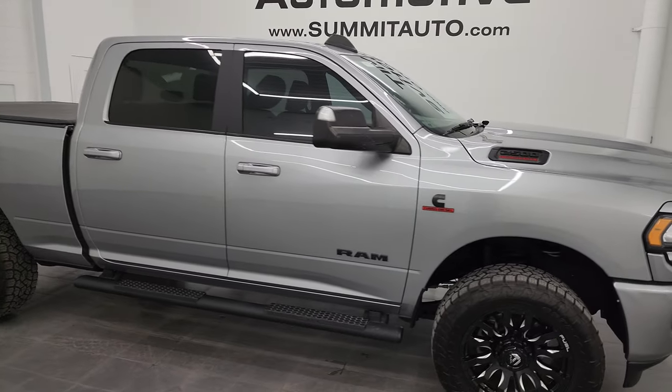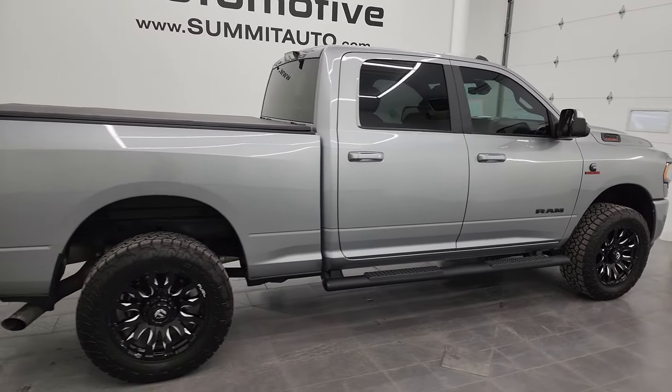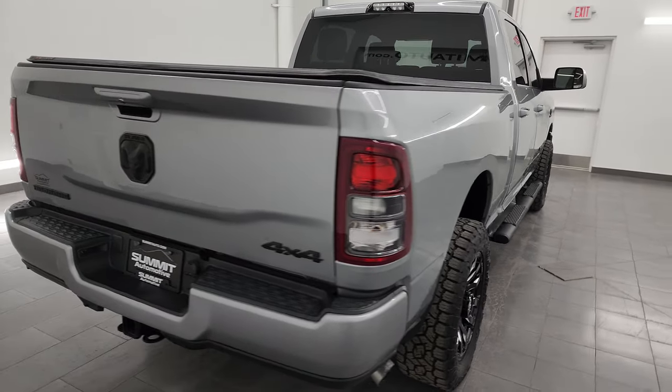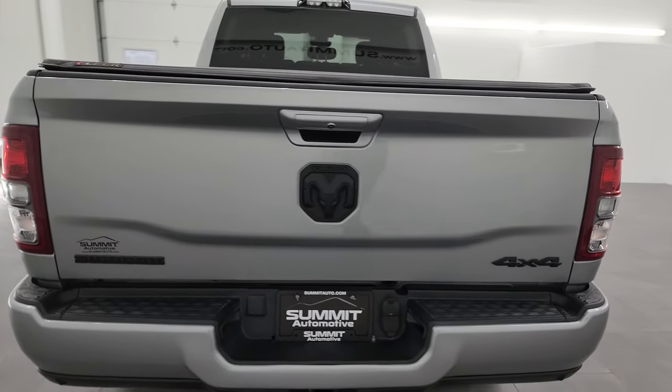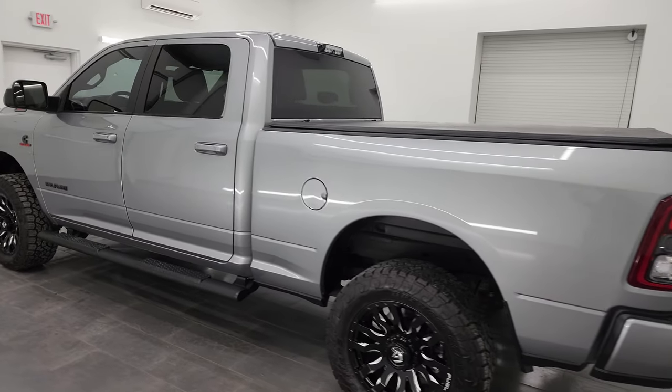Hey, this is Brett, and this 2021 Ram 2500 Crew Cab Short Box Bighorn Level 1 Night Edition is stock number 14310Z. I am here at Summit Automotive in Fond du Lac, Wisconsin, your new and used heavy-duty truck and Ram headquarters.